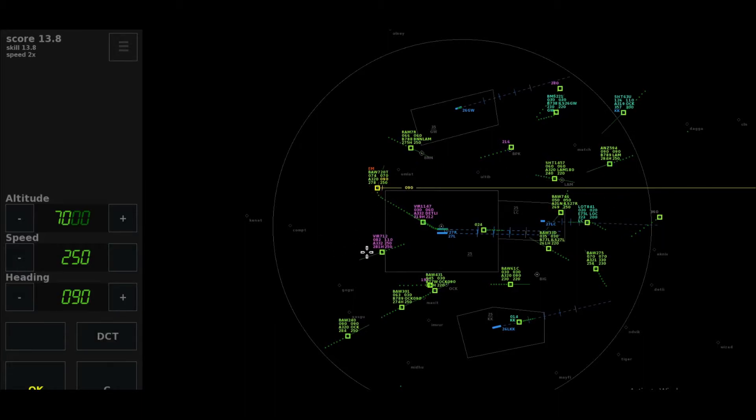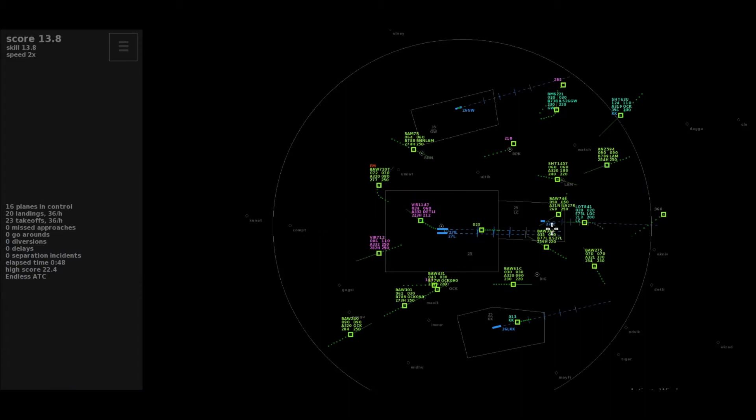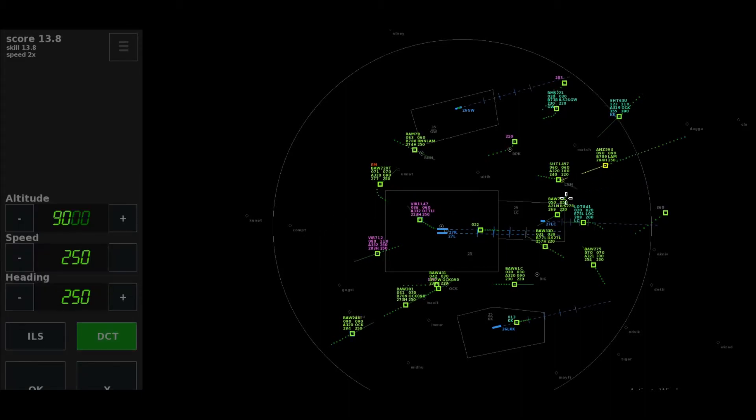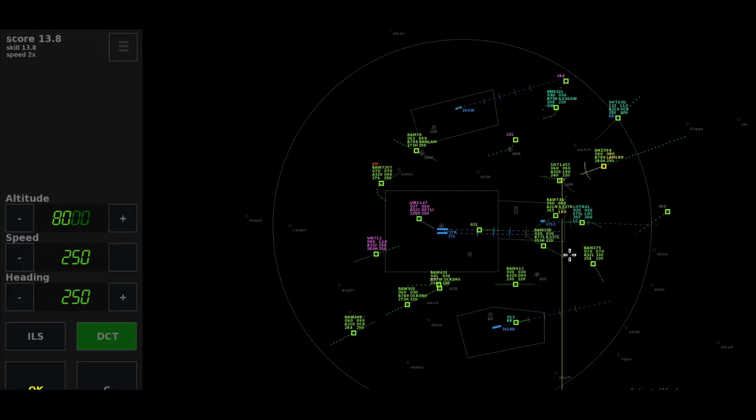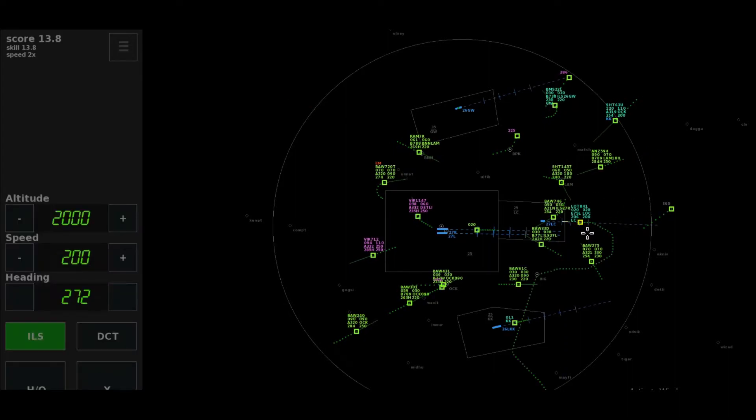Approach. Pan-Pan, Pan-Pan, Pan-Pan, Speedbird 720 Tango, we are returning due to a medical emergency. Right 0-9-0, Speedbird 720 Tango. Shuttle 63 Uniform, to Gatwick. After Lima Alpha Mike Radial 180, descend 70, New Zealand 5-9-4.